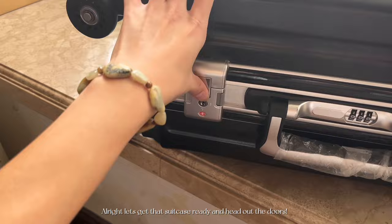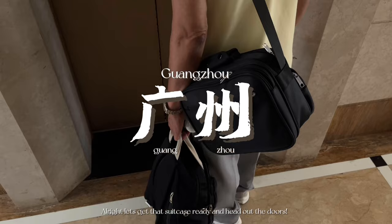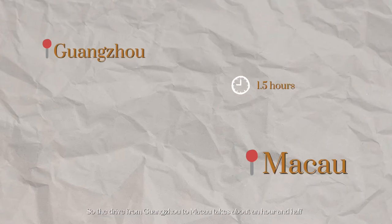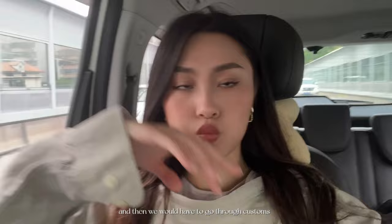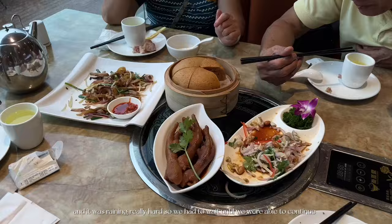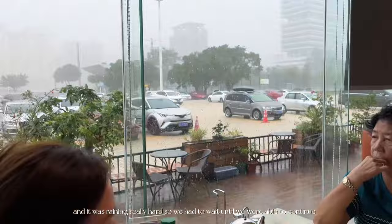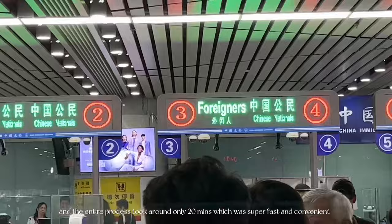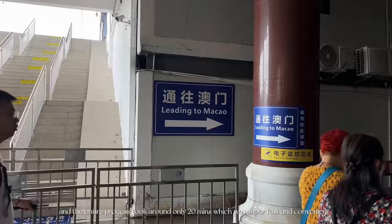Let's get that suitcase ready and head out the doors. The drive from Guangzhou to Macau takes about an hour and a half, and then we would have to go through customs. We quickly made a stop to grab lunch and it was raining really hard, so we had to wait. Then we parked our car, walked to the customs area, and the entire process took around only 20 minutes, which was super fast and convenient.